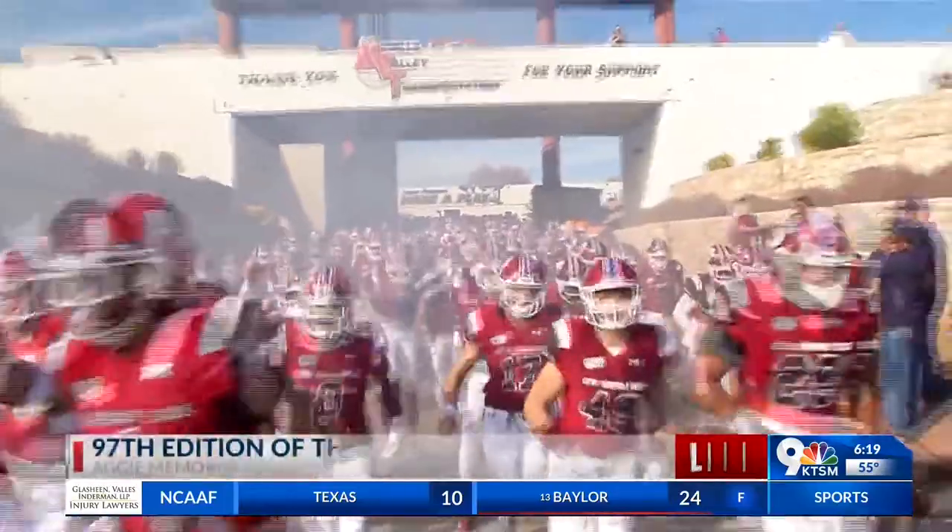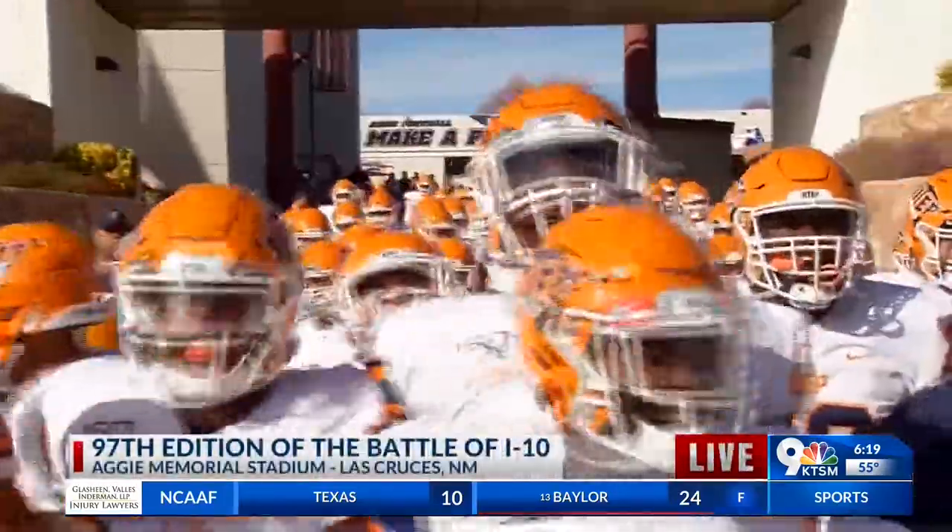KTSM 9 Sports is live on location at Aggie Memorial Stadium for the 97th edition of the Battle of I-10. We wondered what we were going to get when both UTEP and New Mexico State came into this game at 1-9. It turns out it made for a fantastic game — back and forth, lots of action. Let's roll some highlights as both teams make their way onto the field.